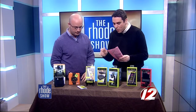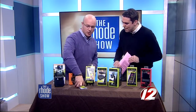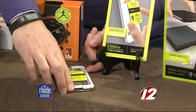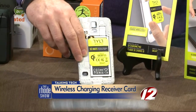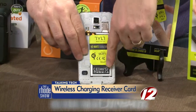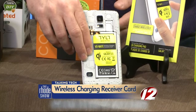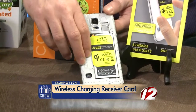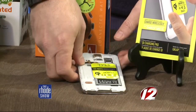Up next, the Tilt Vumate wireless charging receiver card. This is a really cool idea. If you have a Galaxy phone, no matter what kind it is, there's just this little tiny yellow strip right here. You take off the back of the Galaxy, attach this little card to the battery contact — you can see it over there in the corner — and you can charge it wirelessly. No more of those long cords.